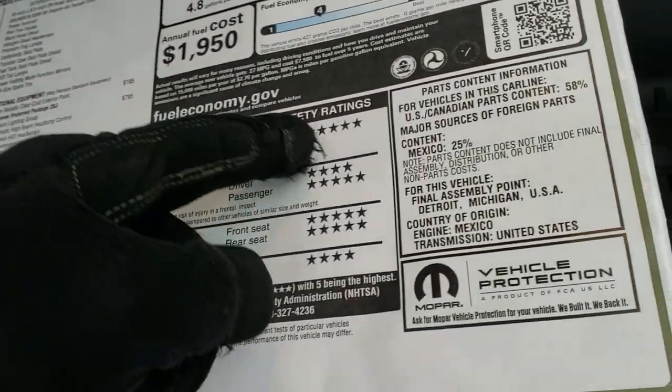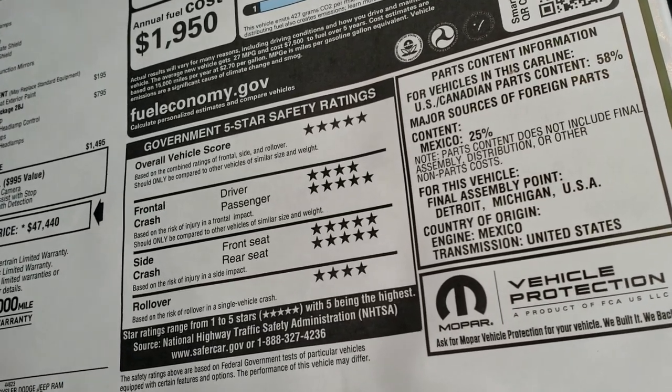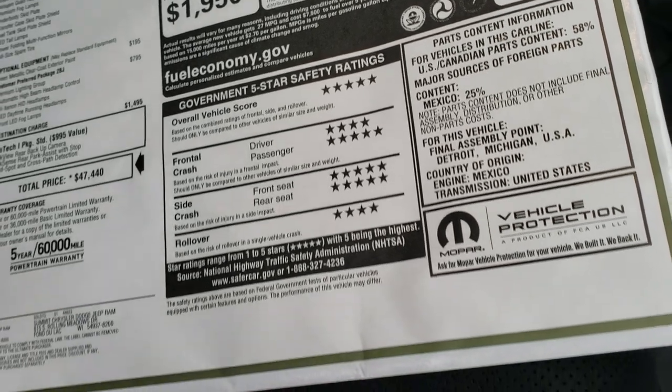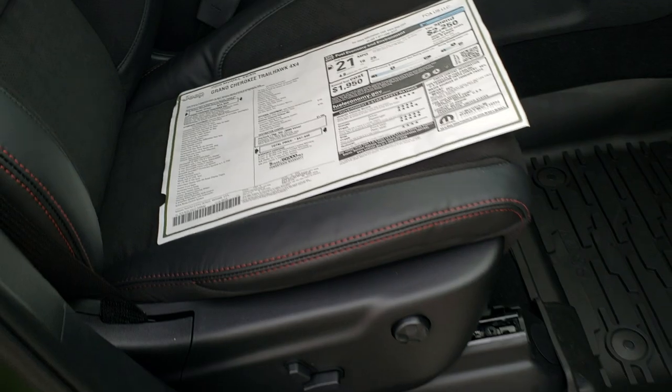Love these Grand Cherokees. They are a very safe vehicle — five-star overall score, and pretty much five stars all the way across except rollover and front driver crash rating. So a very safe vehicle.